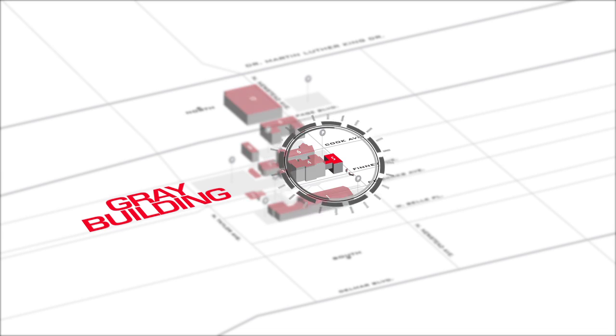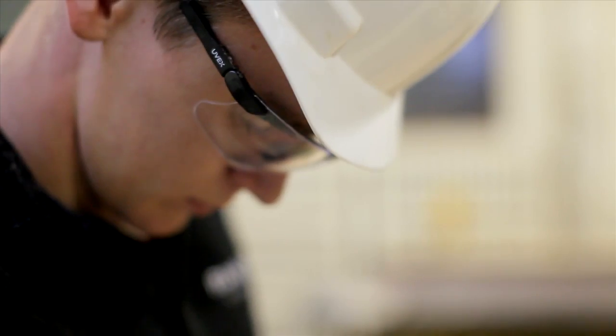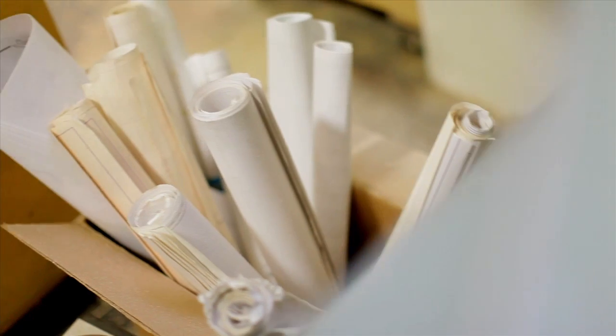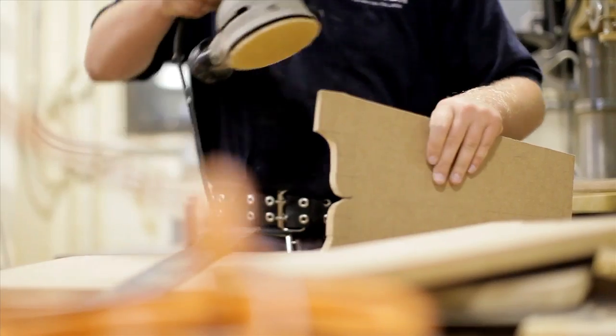The Carpentry and Building Construction Technology Department is housed in the Gray Building. Preparing students for a successful career in the construction trades, this program focuses on carpentry math, selecting lumber and building materials, blueprint reading, building layout exercises, construction estimating, and woodworking.